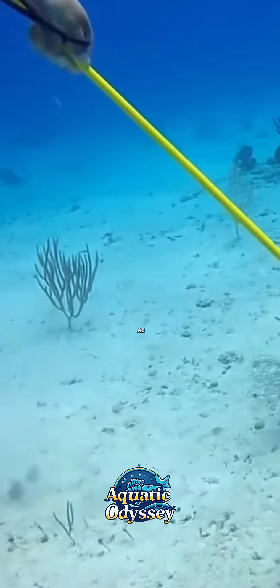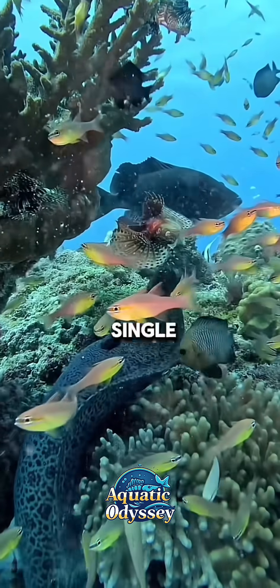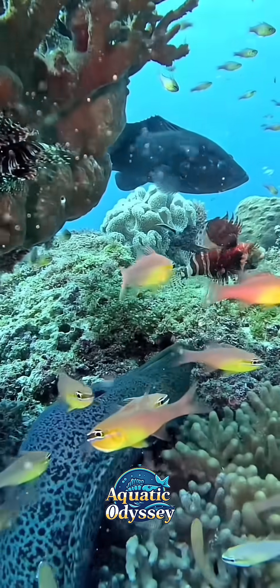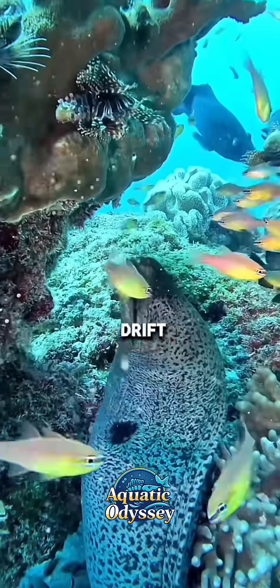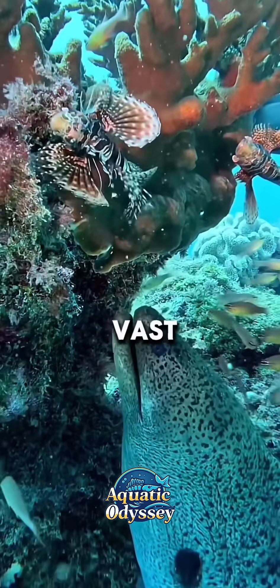One reason lionfish thrive as an invasive species is their rapid reproductive rate. A single female can produce up to 2 million eggs per year, releasing egg clusters every few days. These eggs can drift with ocean currents, helping spread the species over vast areas.